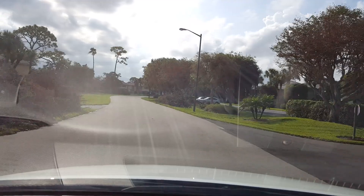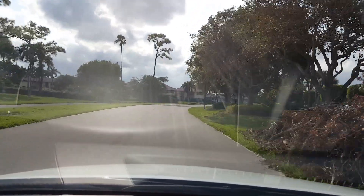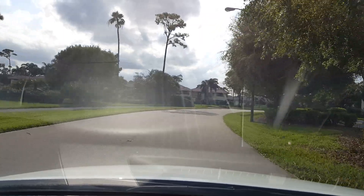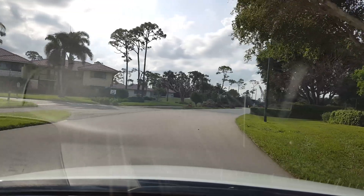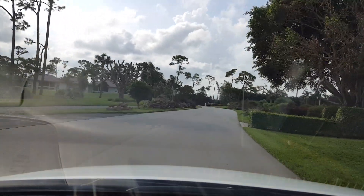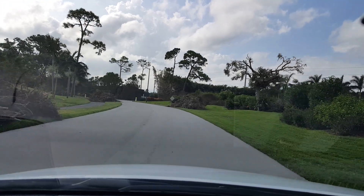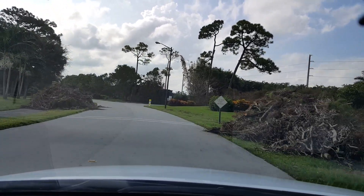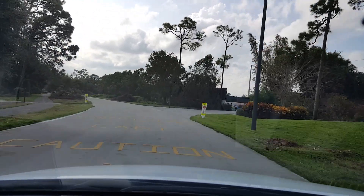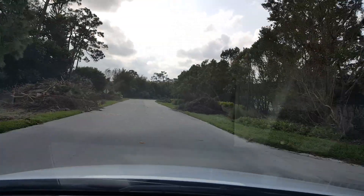You just hope they can pick all of this stuff up quick enough so that it doesn't kill the grass. I guess this is a bad time of day to film with the sun right in my face. But here again, you can just see these massive piles.